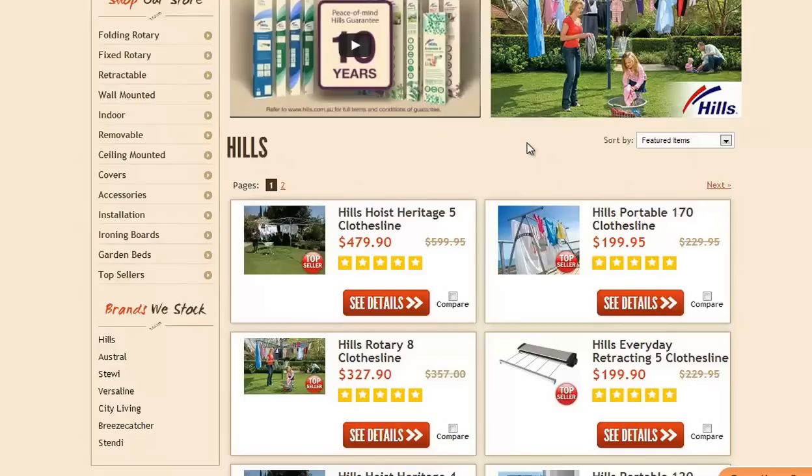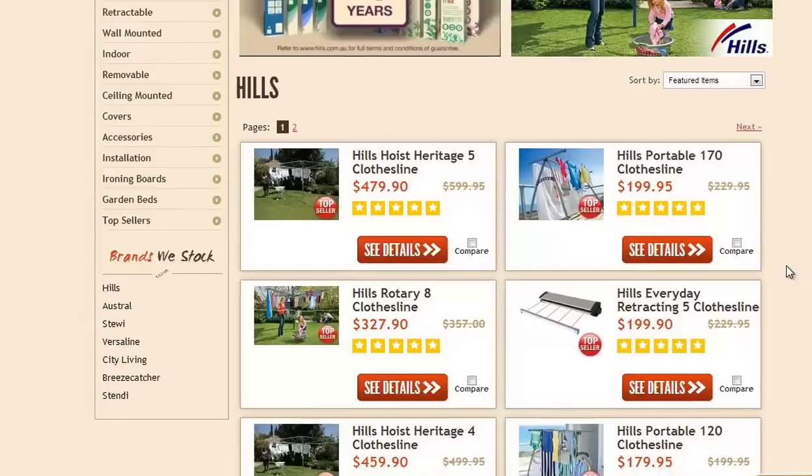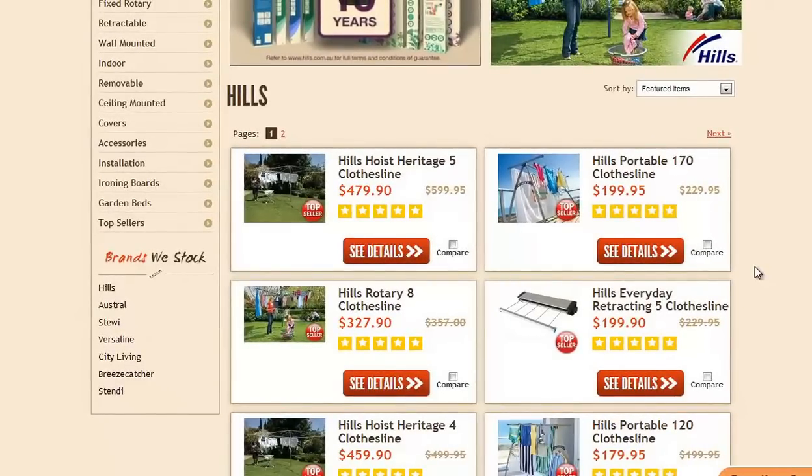You really need to think about finding the right clothesline for you and speaking to someone about that. We know a lot of people in new homes really love portable style clotheslines like this one here, the Hills Portable 170 for example. Getting that expert advice can make the difference between having the right solution for your home from the get-go or battling with something until you get the right advice and the right product that's going to fit your home or your needs.